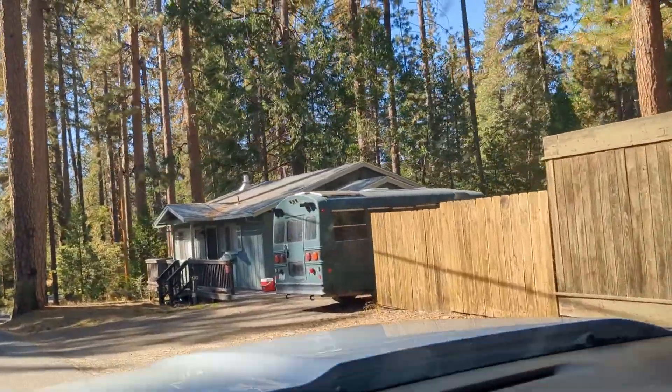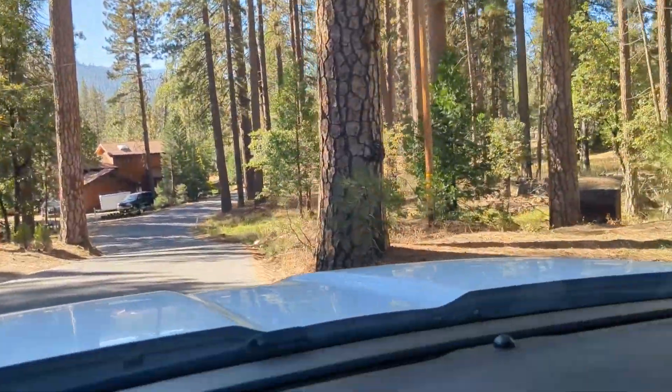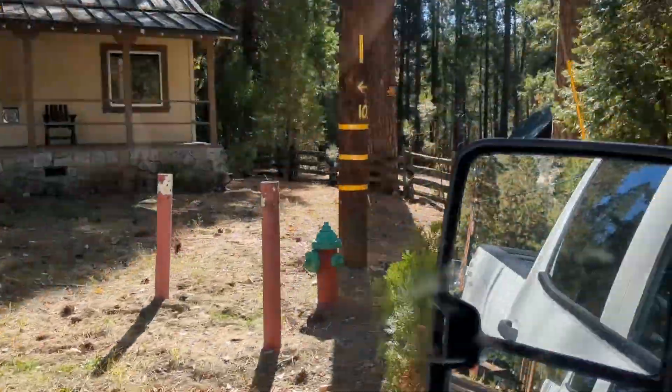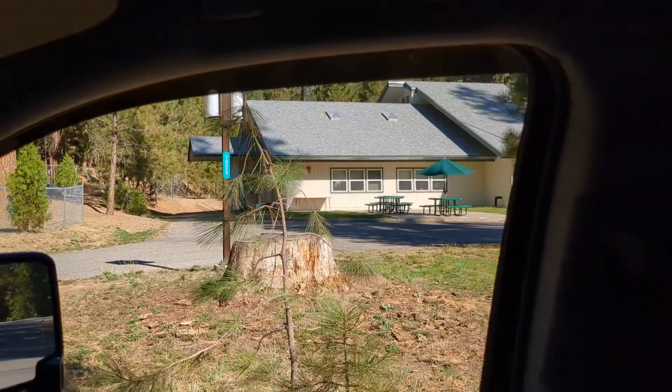What I did not expect while driving through parts of this park was finding villages. I mean, this is where people clearly live full-time — not just campers or cabins, but full houses and a school.